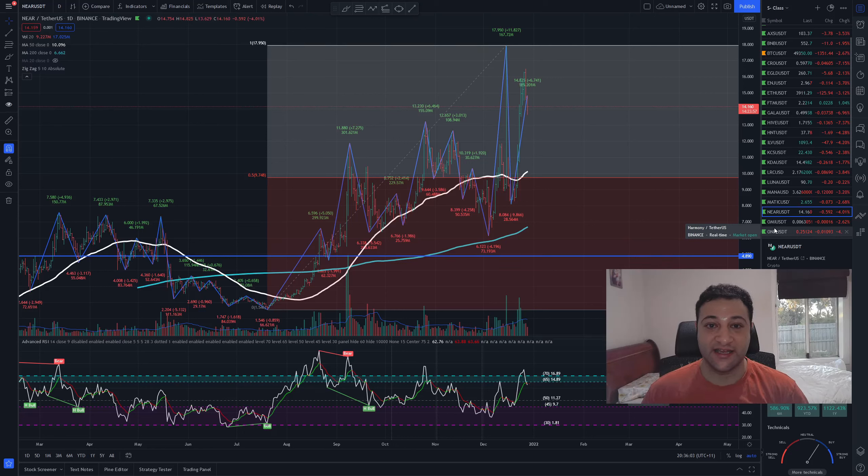NEAR Protocol, ticker code NEAR, is probably one of the most exciting projects I've seen in the cryptocurrency space. A lot of cryptocurrencies and layer 1s are having scaling issues, mainly Ethereum, and all the big players like Solana, Cardano, are all trying to talk about processing speed. But what NEAR is trying to do is be the Matic, but for all other crypto layer 1s.